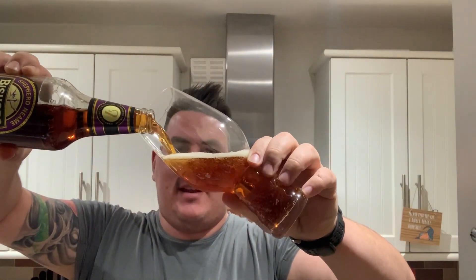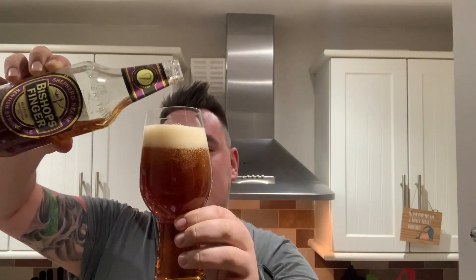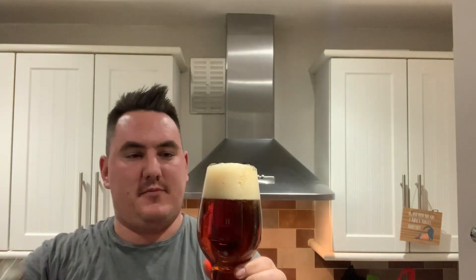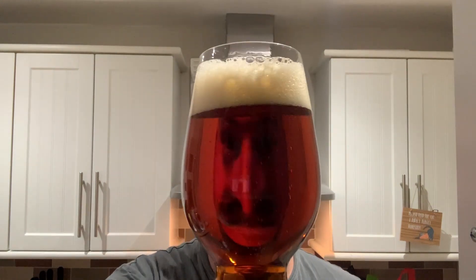It's a 500ml bottle and it's 5.4 percent. We've got a really nice golden-coloured amber ale, a nice two-finger off-white head, really good carbonation, and it's quite clear.